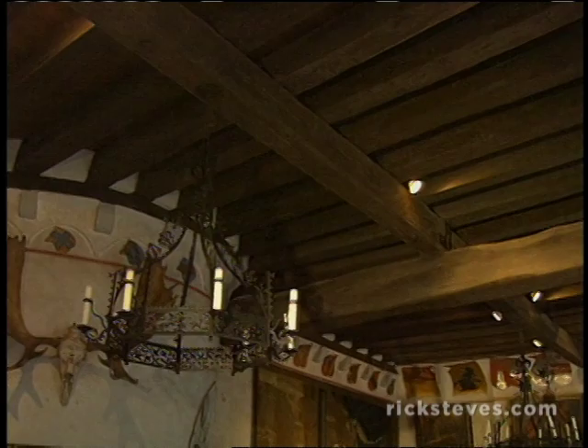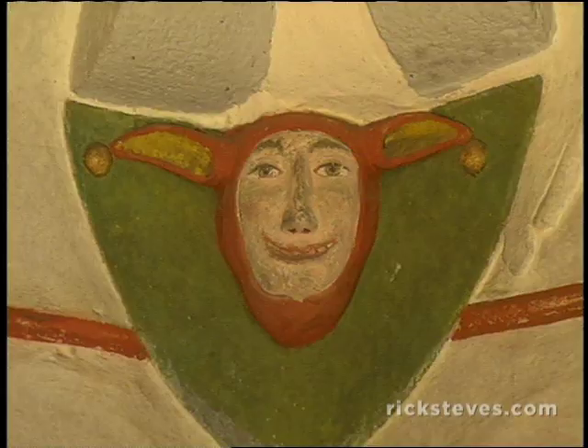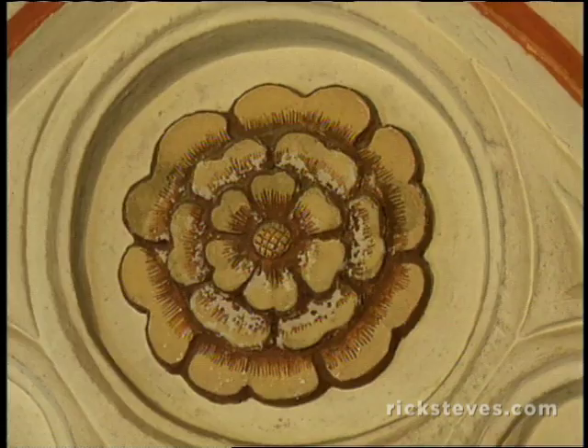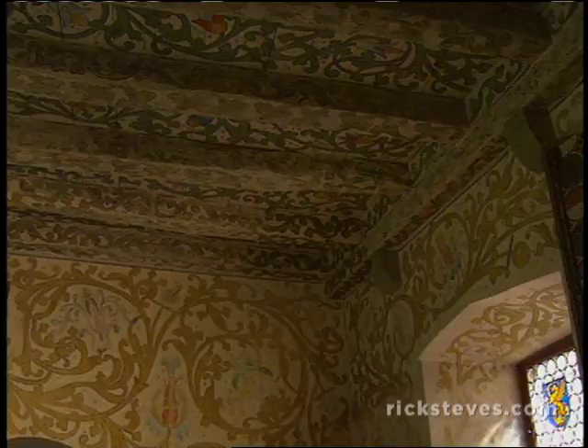The nobles from three branches of the Eltz family, who shared this fortification, met and worked out their problems here in the grand gallery. The decor had meaning: since the jester could say anything to the king, this relief reminded people they should talk freely. But the rose of silence reminded them that what's said in here should stay private.